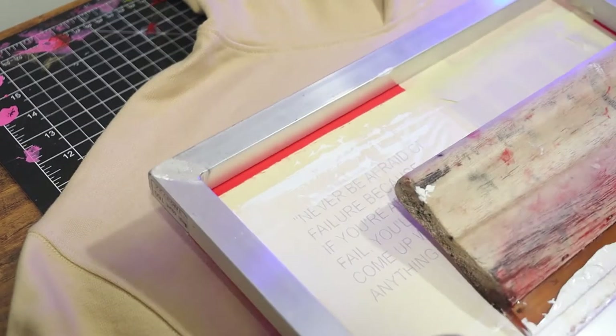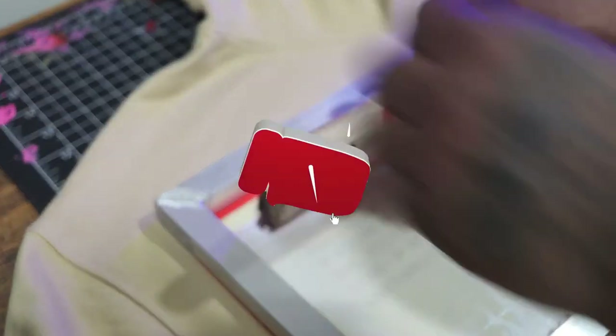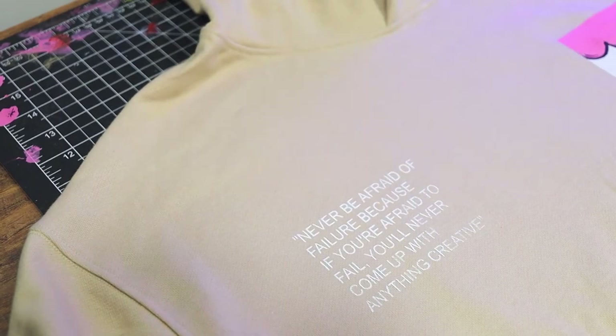So you're looking for quality sweatsuits? No problem. I'm Artist State Ill and in today's video I'm going to show you a few sweatsuits that you can use for your streetwear brand today. So let's get into it.